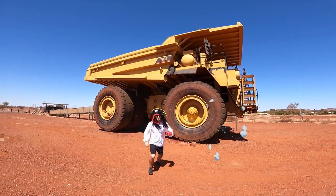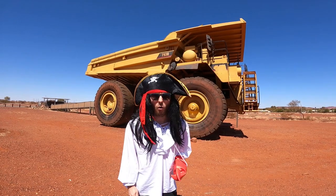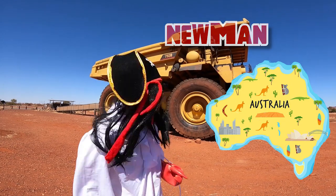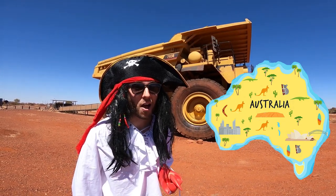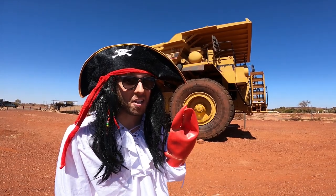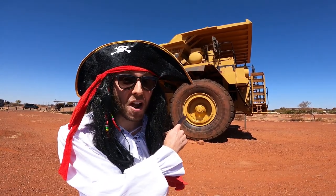Whoa! Where am I? I think I'm in a place called Newman in Western Australia. Newman's a mining town. You know what mining town means? It has mining vehicles just like this amazing dump truck.